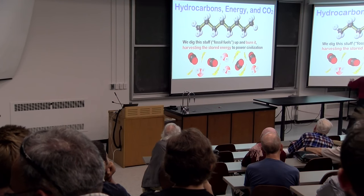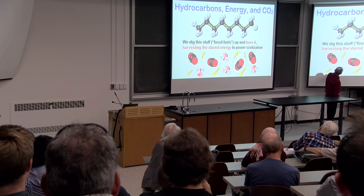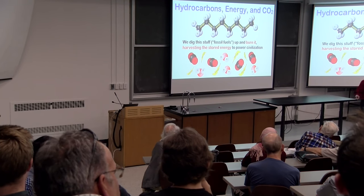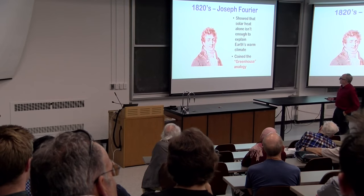If you do it right, every carbon winds up reacting with two oxygens, and every pair of hydrogens reacts with another oxygen. You get pure CO2 and water vapor coming out with lots of energy, and the energy is what we use to drive civilization.